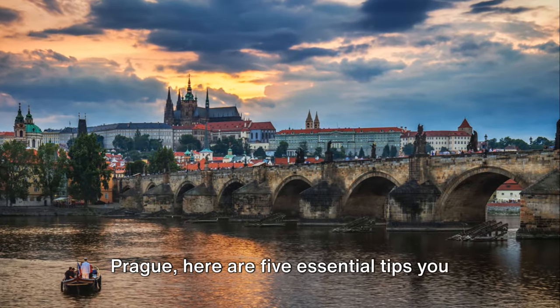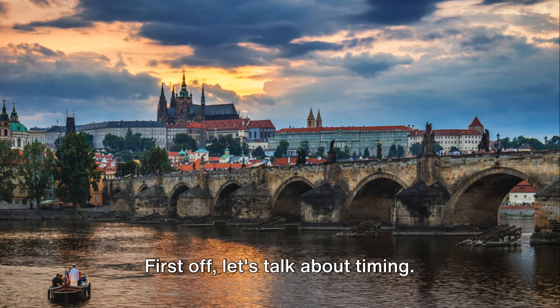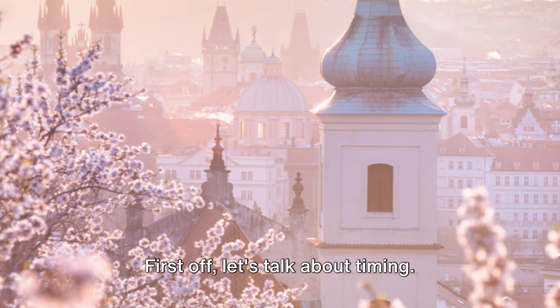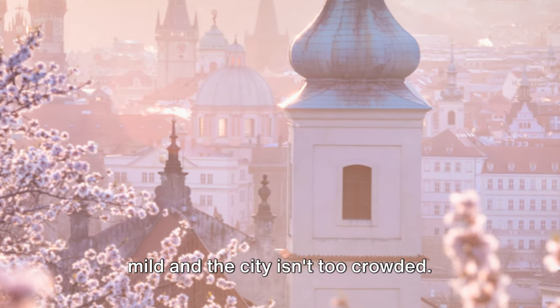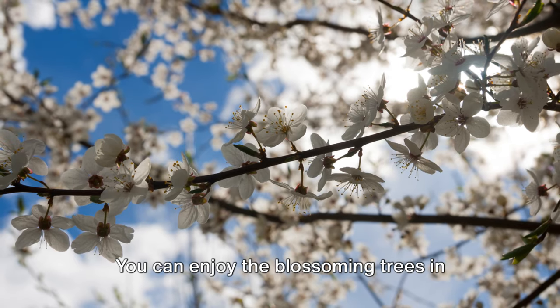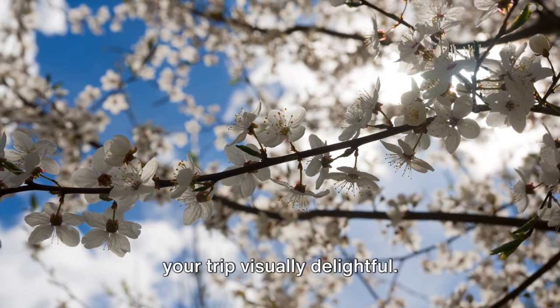Before we dive into the beauty of Prague, here are five essential tips you need to know before packing your bags. First off, let's talk about timing. The best times to visit Prague are the spring and early fall, when the weather is mild and the city isn't too crowded. You can enjoy the blossoming trees in spring or the warm hues of fall, making your trip visually delightful.